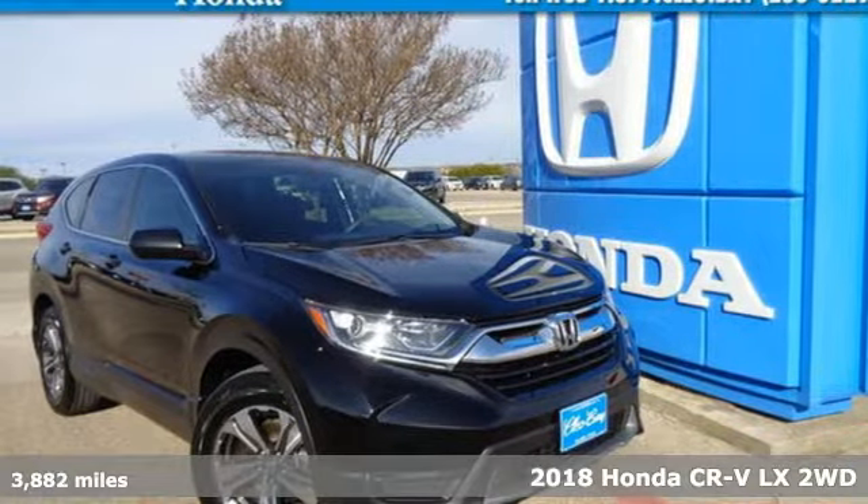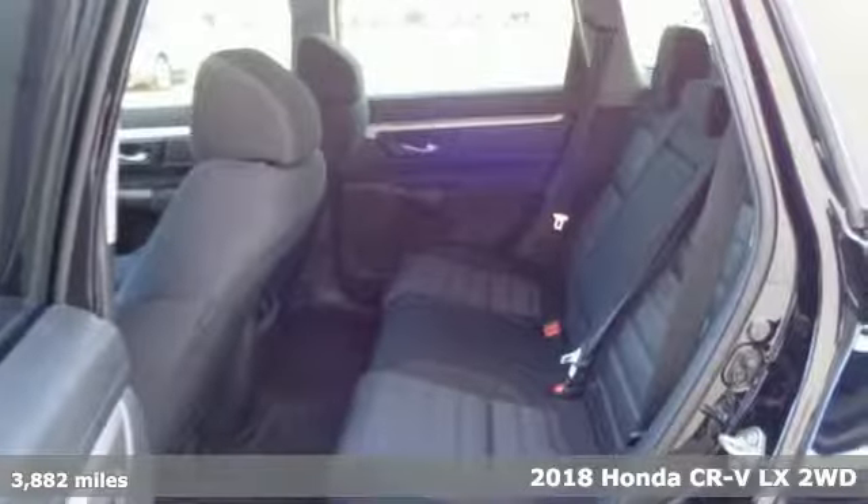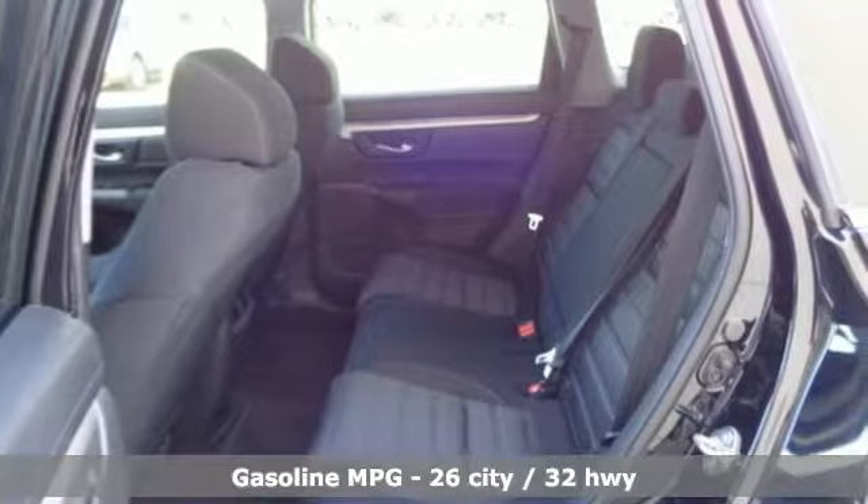Here's a certified 2018 Honda CR-V. Honda has a world-renowned reputation for reliability. It's well-equipped with features you need.